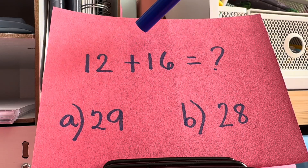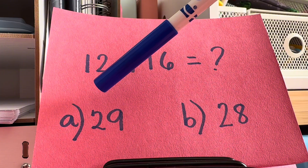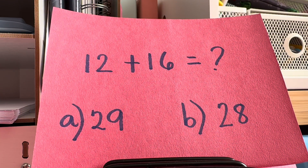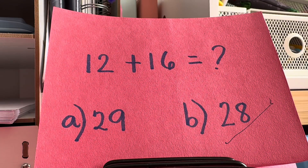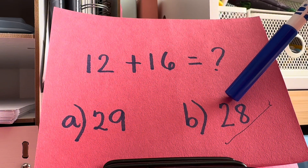Now, what is 12 add 16? Is it letter A, 29? Or letter B, 28? The right answer is letter B, 28. 12 plus 16 is equals to 28.